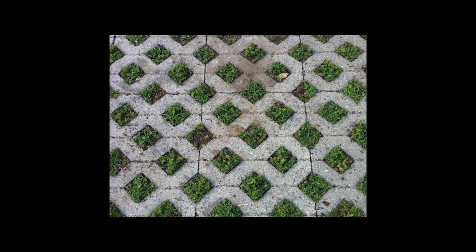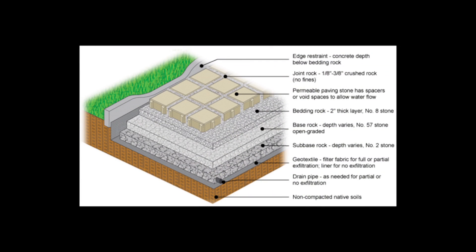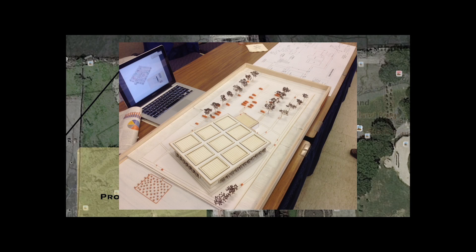Porous pavement was used in the parking lot to help prevent stormwater runoff, as well as reduce the urban heat island effect. The building footprint is located on the northern end of the site near the river.